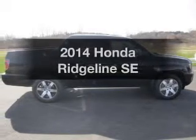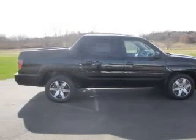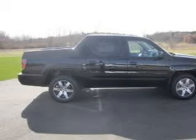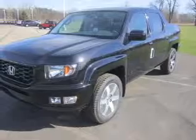Get noticed in this 2014 Honda Ridgeline. Find everything you want in a ride under one roof with this vehicle. The powertrain includes four-wheel drive with a solid six-cylinder engine.